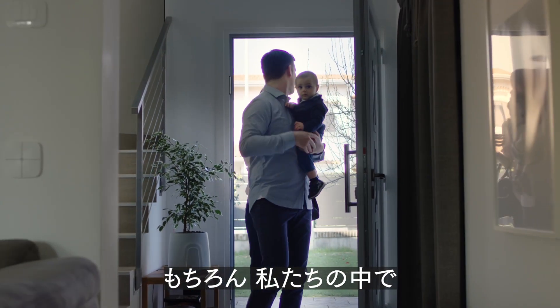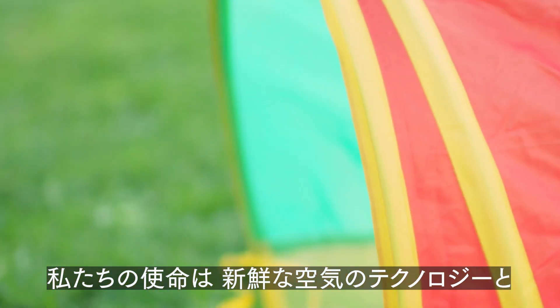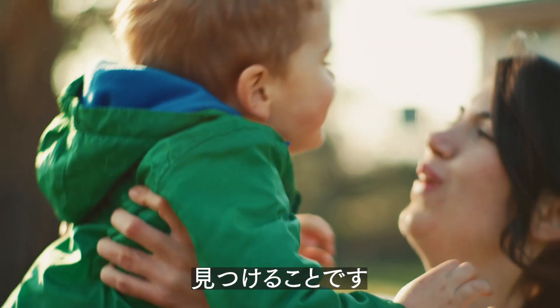At Vitacy, we believe in the importance of plants and nature. With Natere, we are continuing our mission to find new solutions to bring fresh air, technology and beautiful design for you.